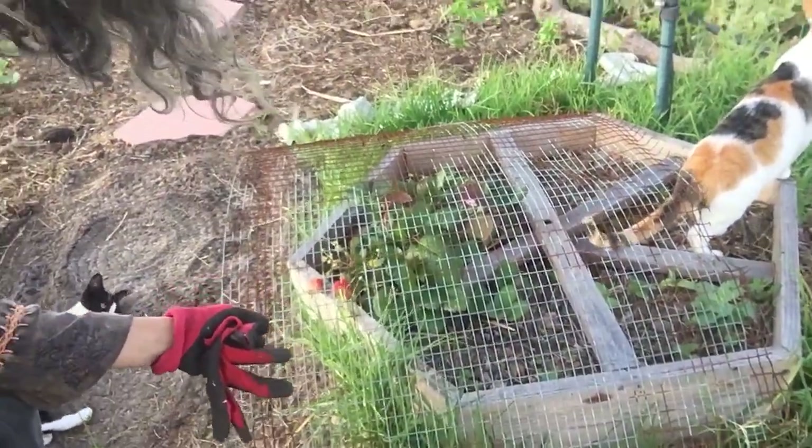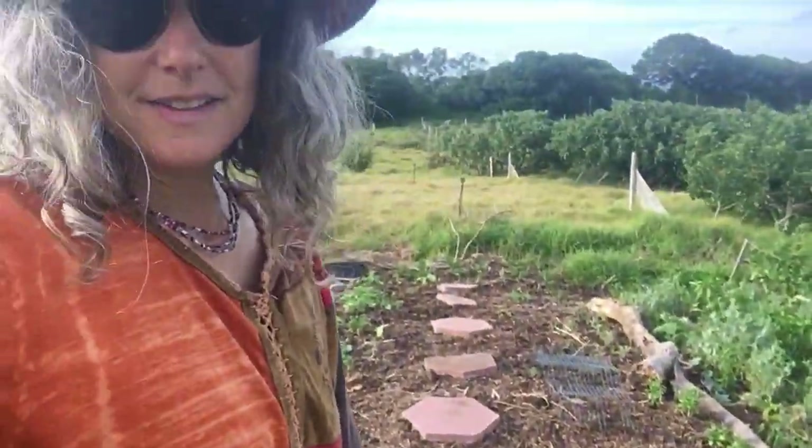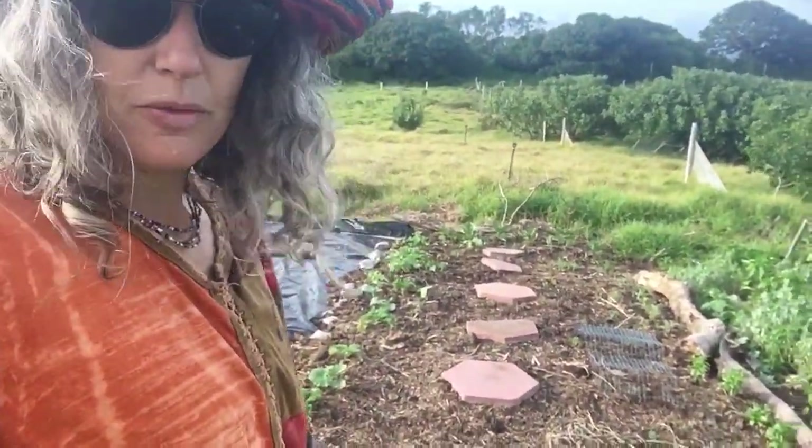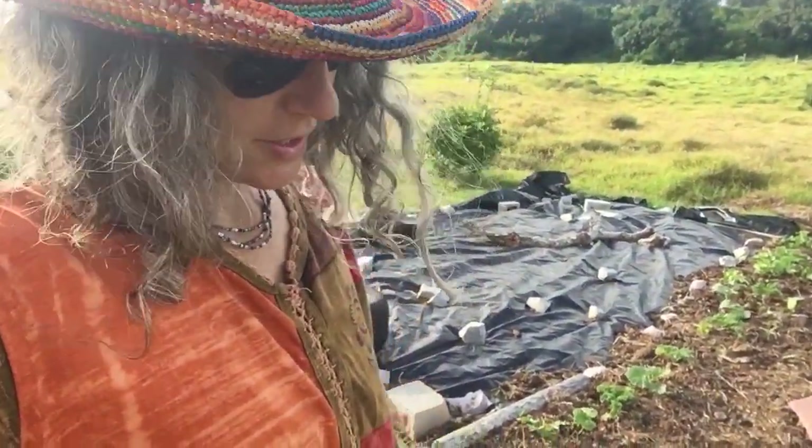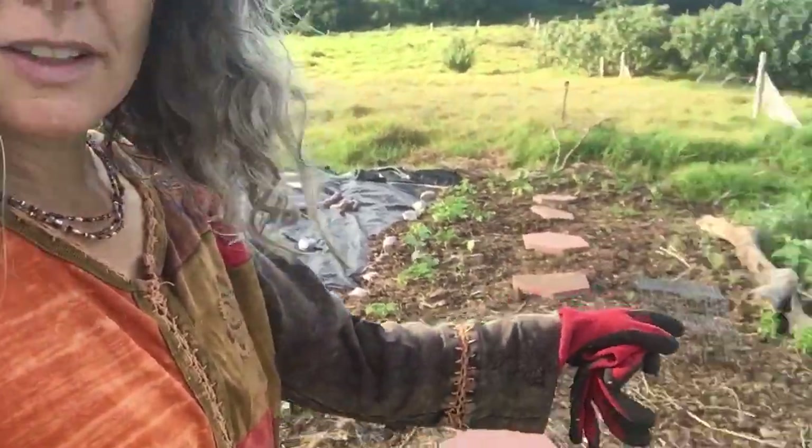Over there is strawberries. I just put this piece of wire over the strawberries so that the birds — the mouse birds — don't eat the strawberries. There's another one over there.